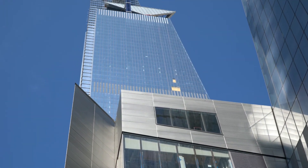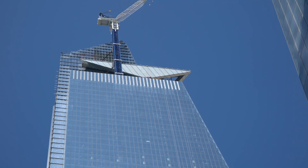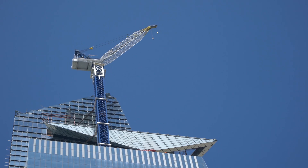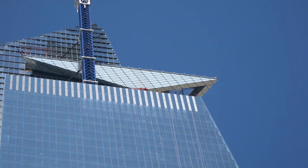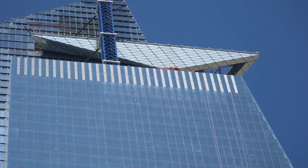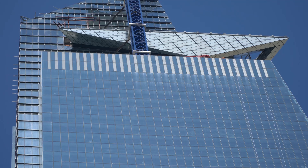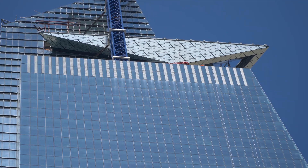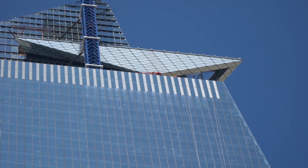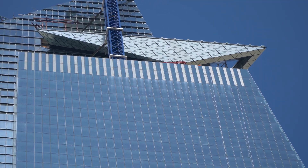Looking at that observation deck at the very top from this courtyard vantage point, you can see the construction work being done and the crane that's still there. It's really amazing seeing that — it's almost like you're there. It's going to be an observation deck that people can walk out on and be exposed to the environment. I'm sure there's going to be a lot of precautions, but it's not unheard of.